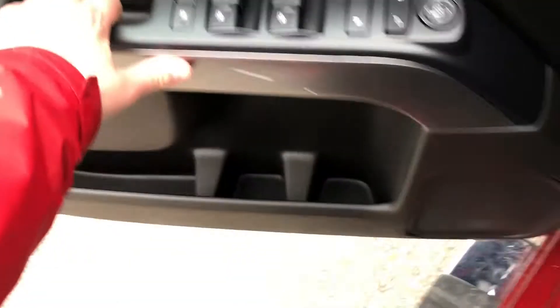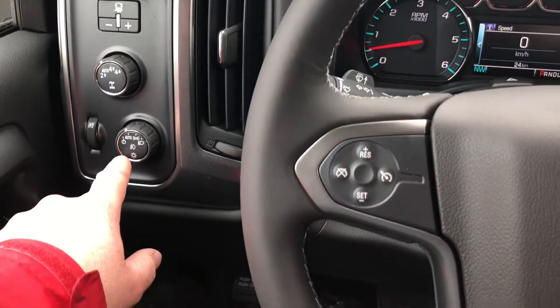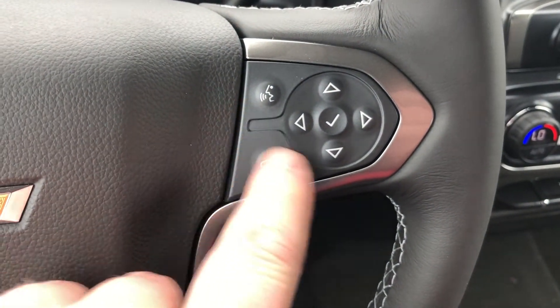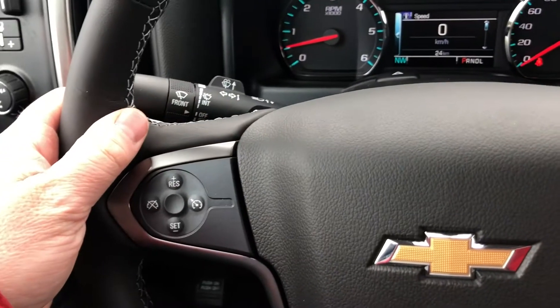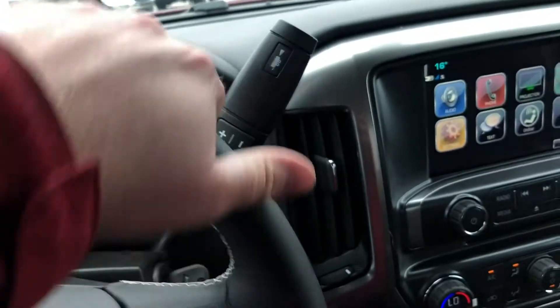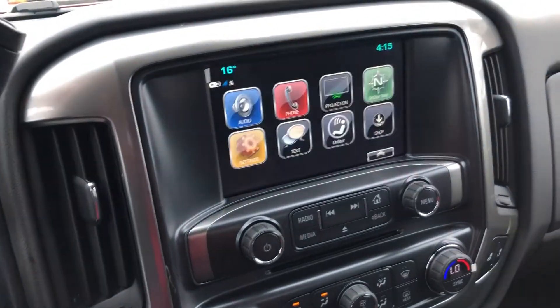There are six-inch oval chrome assist steps door-to-door to get in and out of the truck. You have trailer brake integration, 4x4 and lighting controls, cruise control, Bluetooth hands-free communication, tools to navigate through your menu and sound system, and toggles on the back of the steering wheel — side volume, memory presets for your favorite stations, signal, and wiper operation.